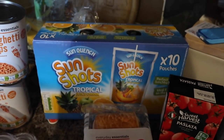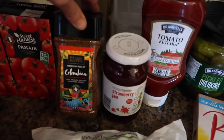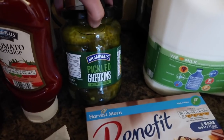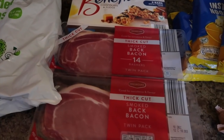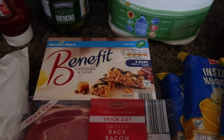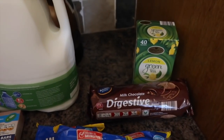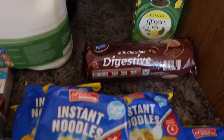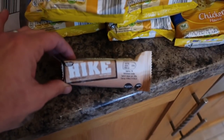Then eight sausage rolls, two cartons of passata, Sun Shots tropical fruit juice drinks for packed lunches, some strawberry jam, Colombian coffee, tomato ketchup, pickled gherkins - the kids love to have these with their tea - garden peas, a double pack of thick cut smoked back bacon, some Benefit chocolate cereal bars and chocolate and fudge cereal bars, six pints of semi-skimmed milk, lemon green tea, and some milk chocolate digestives.